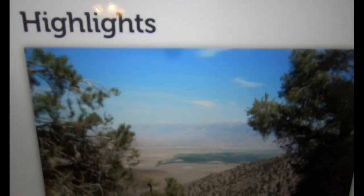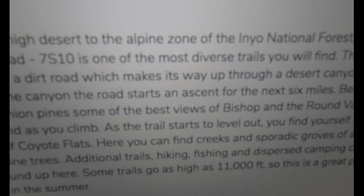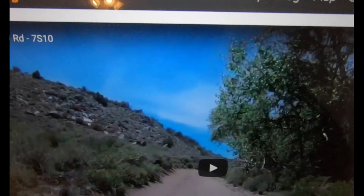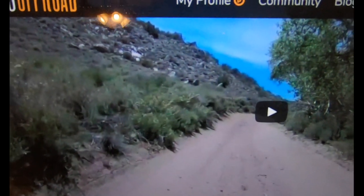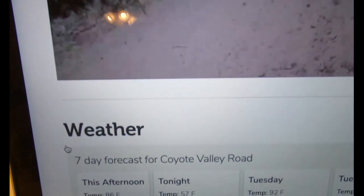I love that this site gives you highlights — a write-up of exactly what you can expect out there. And 99% of the trails I've come across have a video as well, so you can see a vehicle in action on the terrain and decide if you're ready to take it on.